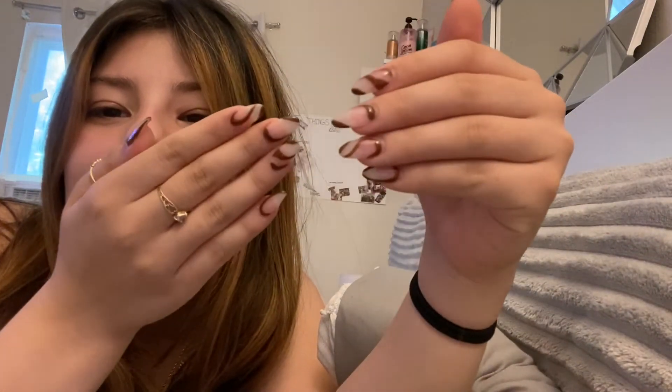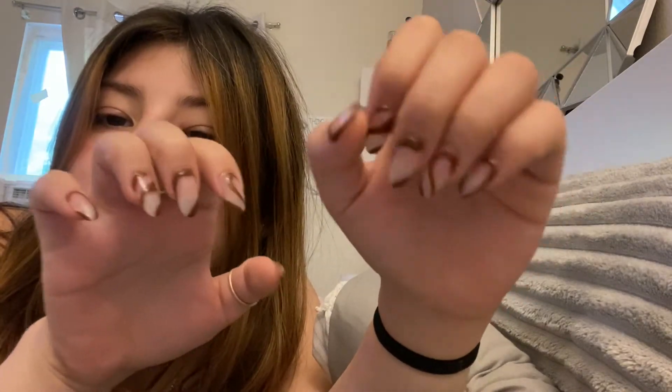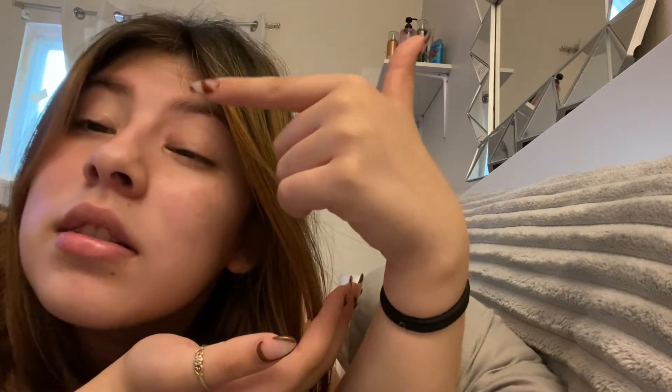Let me show you guys my nails — they turned out so cute! My dress is brown so I got my nails brown as well. They're the almond shape, which I've never gotten before, so I figured I'd try something new. Anyways, let me stop talking and let's get into the video. Sorry for the noise in the background — it might be a bug light or something, it looks red.